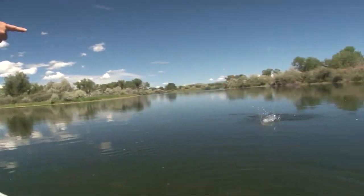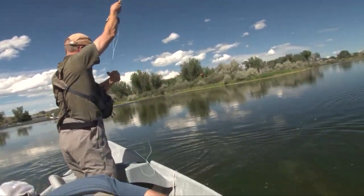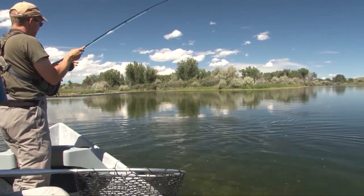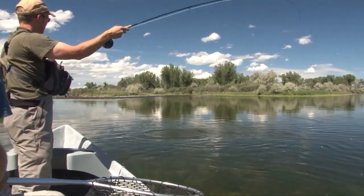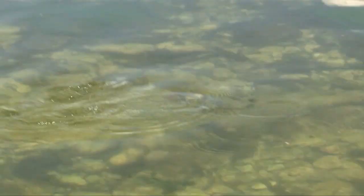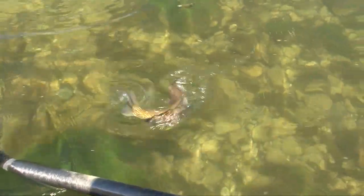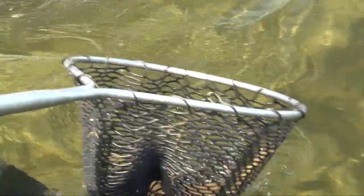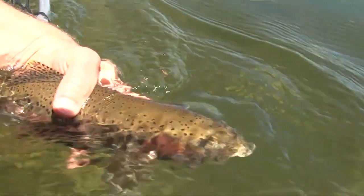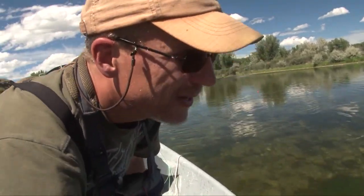Oh yeah, there it is! Golly, that thing's crazy — it's going to jump right in the boat! That's a nice fish. Look at that thing — psycho fish! That was awesome. What a fighter. What a fish — that's a bow for sure, the way he's moving. Nice rainbow. Good job. That was fun — just the tail end of that pool. Just before we were running out of room, that fish hit. It was just coming right at the boat — it was so cool looking.